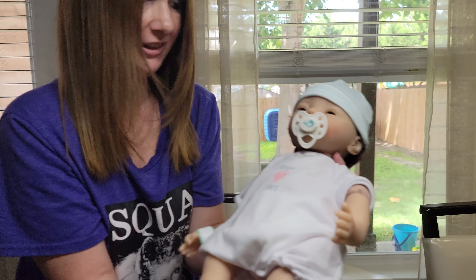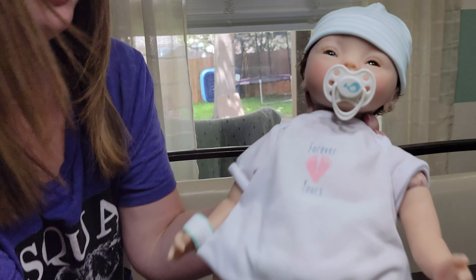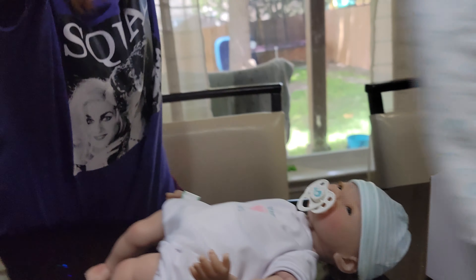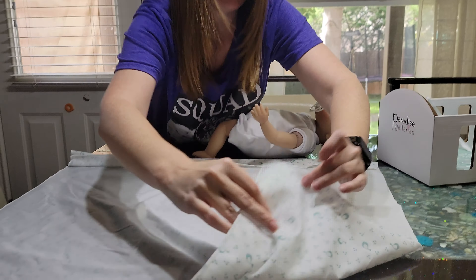Here is his little hospital bracelet, so we'll go ahead and put that back on him. Very cute — we'll give him his little hat back and fix his little outfit.